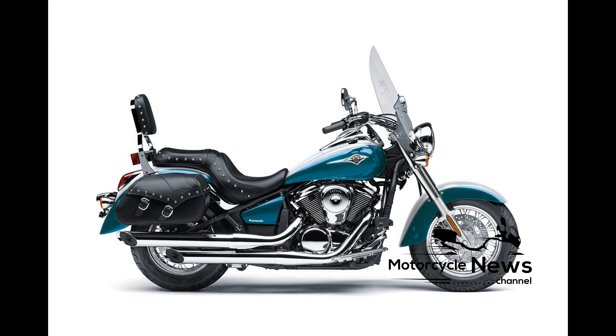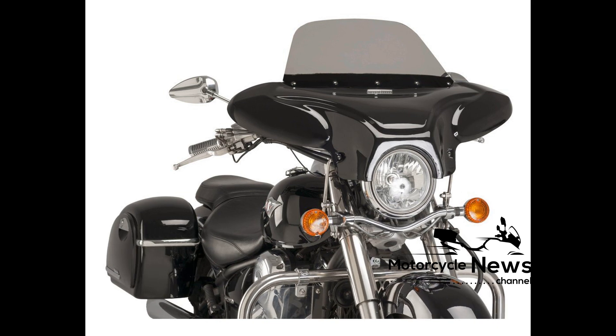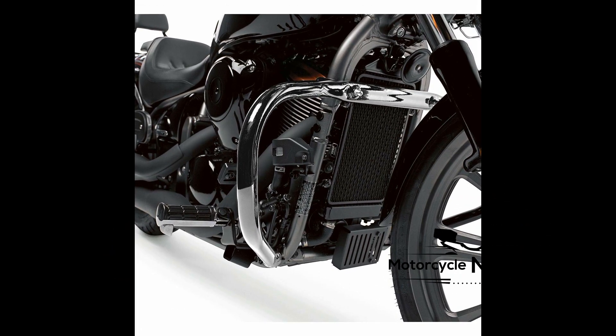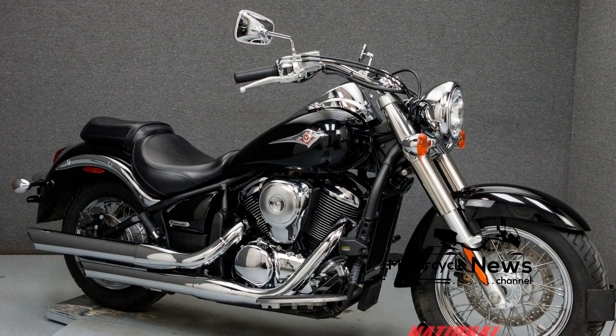Out back, the Kawasaki VN900 Custom's rear remains planted thanks to Unitrack suspension that offers seven-way adjustable spring preload and 4.1 inches of travel. Ergonomically, most should be comfortable. The VN900 Custom also accommodates a passenger with a gunfighter-style seat designed for both comfort and style.